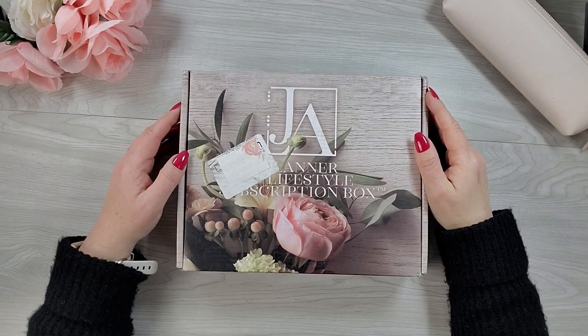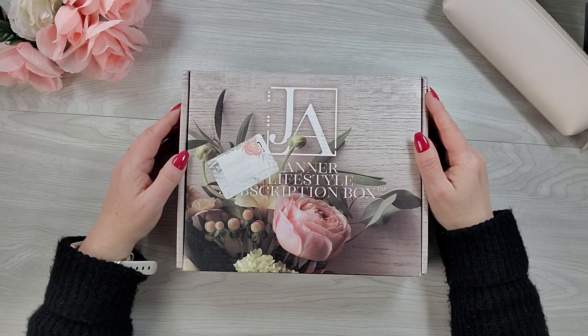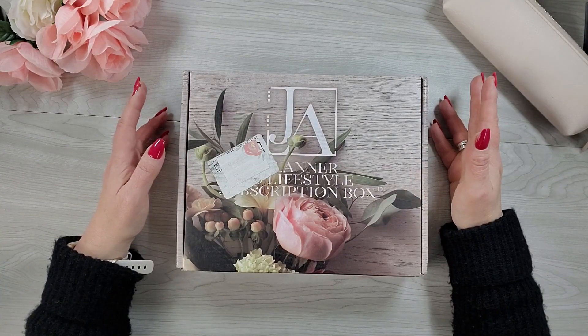Hey friends, it's Jen from Gold Nutrition. Welcome back to my channel. Today we're unboxing the April edition of the Jane's Agenda Deluxe Subbox. So if that sounds good to you, then just keep watching.